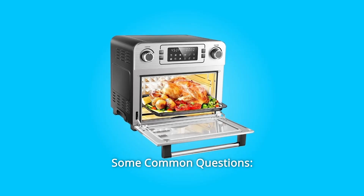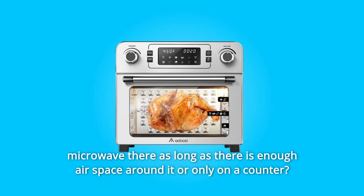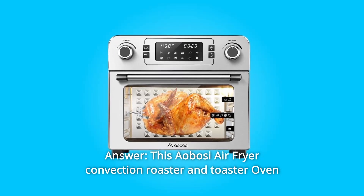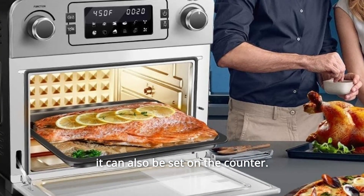Some common questions. Question 1: Could this be set inside a kitchen cabinet that used to have a microwave, as long as there is enough air space around it, or only on a counter? Answer: This Ayabosi air fryer convection roaster and toaster oven can be set inside a kitchen cabinet that used to have a microwave, and it can also be set on the counter.